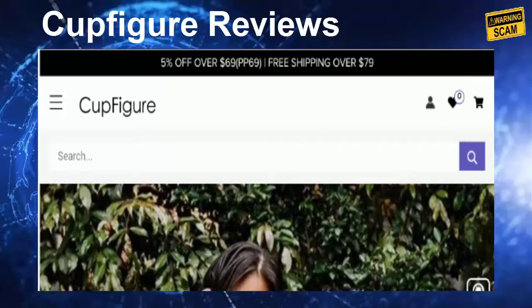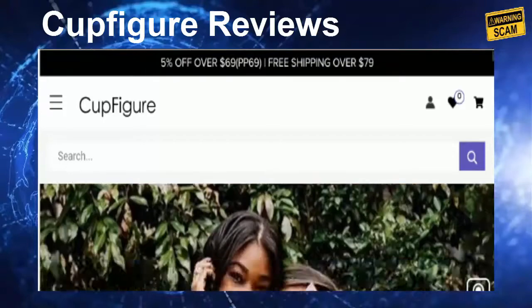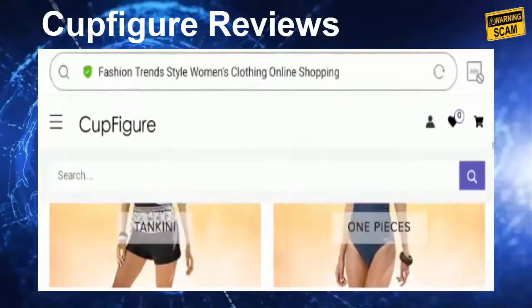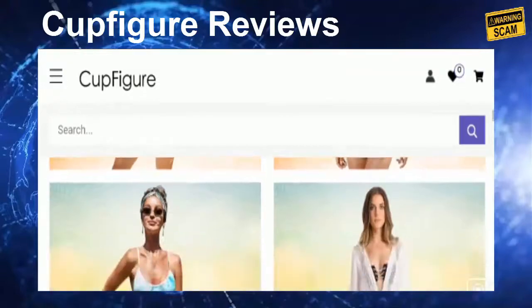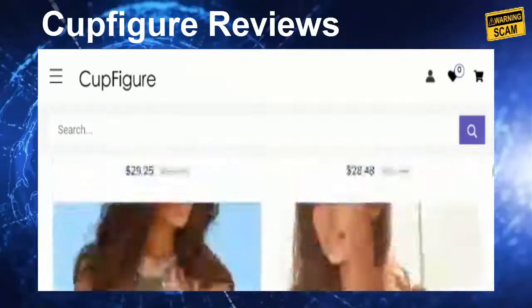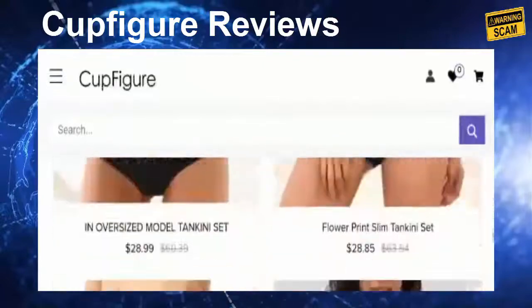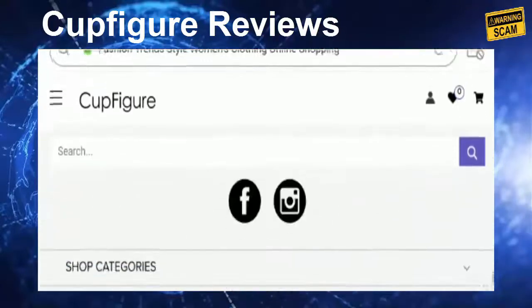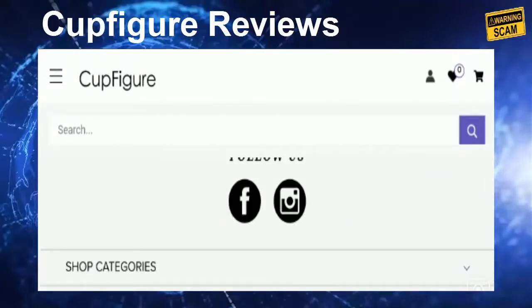So let's get started. This is the home page of the site. It is an online shopping store based in the United States and Canada that deals with various one-pieces, bikinis, cover-ups, tankinis, and swim bottoms. The prices of these offerings are too good to be true, as the company is offering massive discounts on its products.